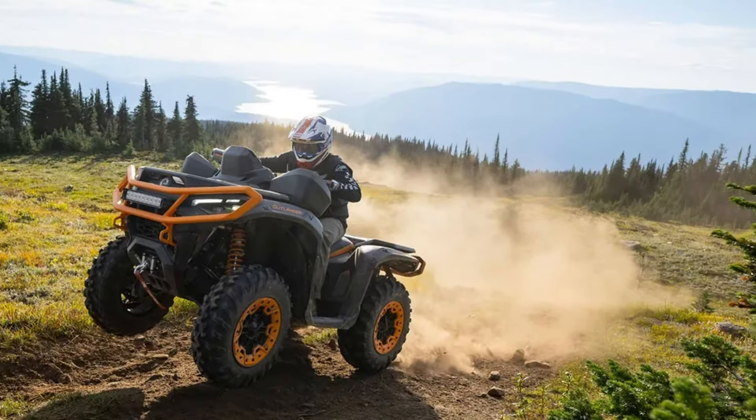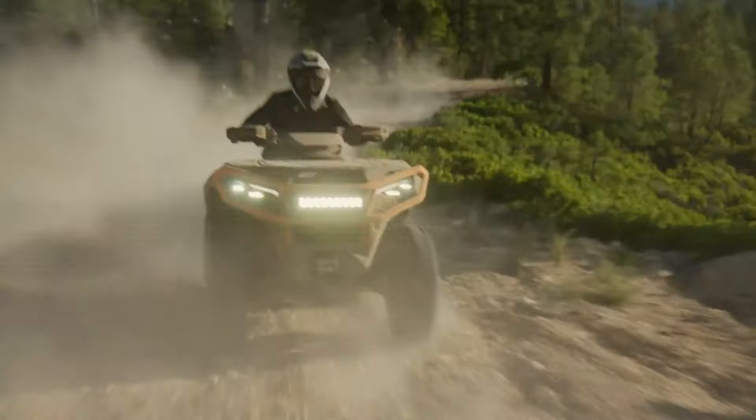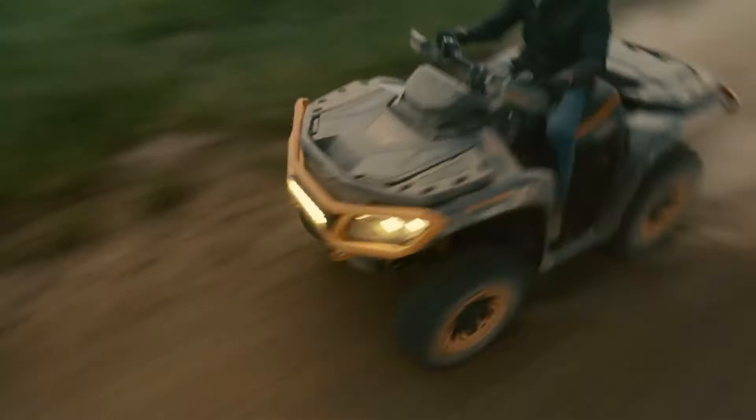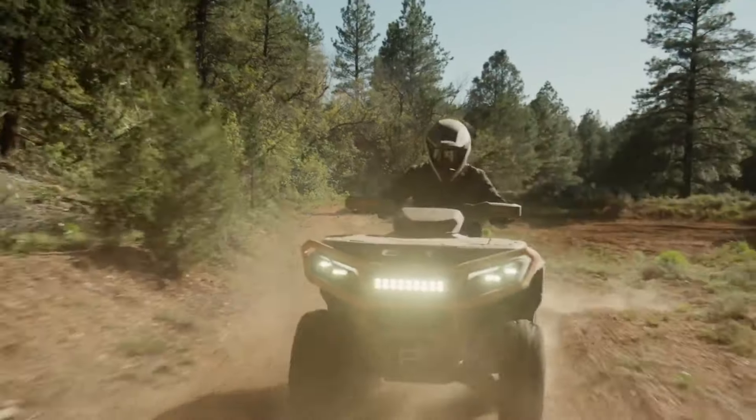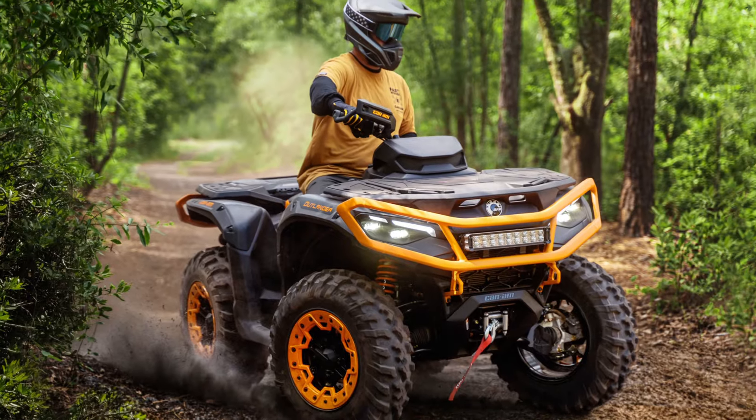Built for durability and equipped with an efficient P-Drive clutch system, the Outlander XTP is your go-to ATV for any off-road adventure, ready to tackle whatever the great outdoors throws your way. Get ready to elevate your riding experience with the CAN-AM Outlander XTP.